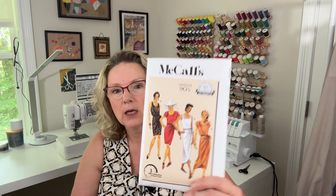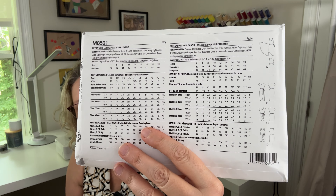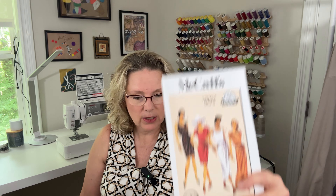The next one is McCalls M8501, a vintage 90s reproduction pattern. It is a sarong dress in two lengths — how cute is that! The fabrics listed are challis, charmeuse, crepe de chine, handkerchief linen, jersey, lightweight crepe, lightweight linen, rayon blends, silk, silk jacquard, soft cotton and cotton blends, and tissue faille. I think you could make that out of just about anything lightweight and drapey — it's really cute.